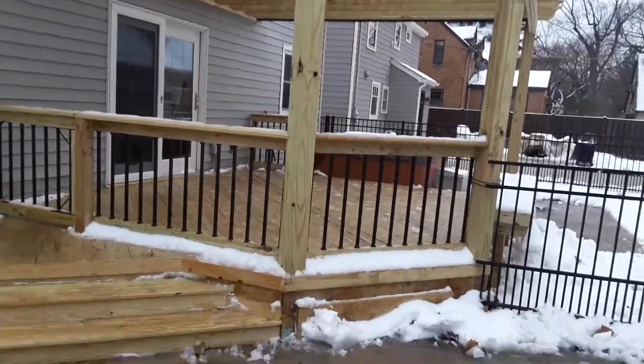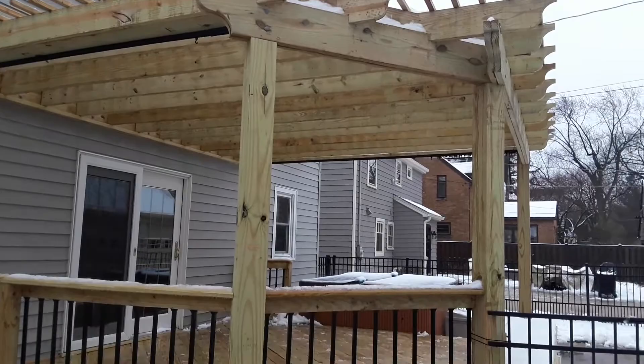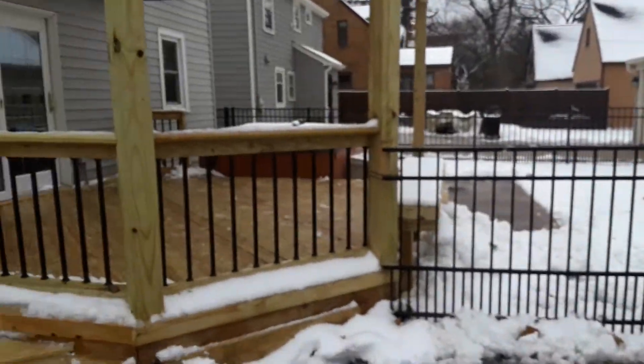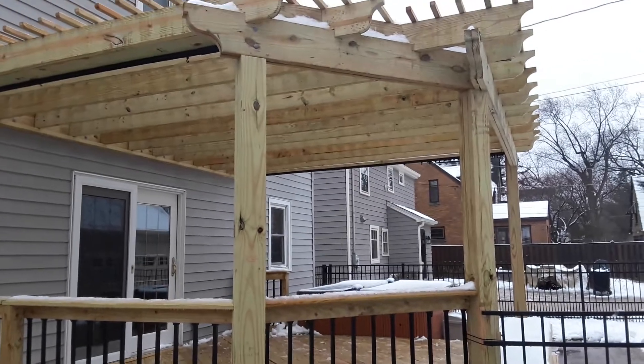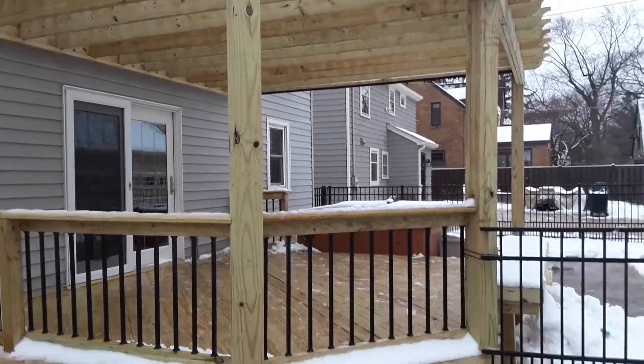We have this pergola here because their goal was to have something similar to a screen porch — to gain some shade, since you can see there's a lot of exposure and a lot of sun back here, and also to get some protection from mosquitoes. So we have mosquito netting that goes up here during the warmer weather.